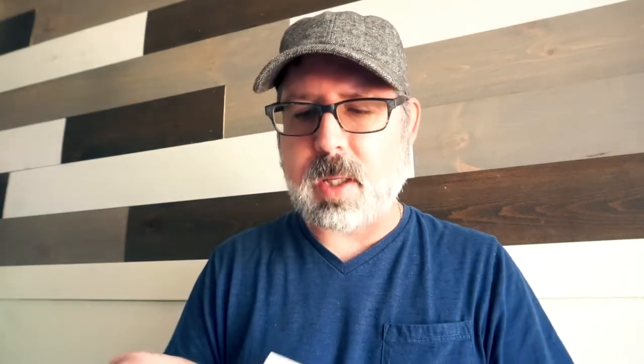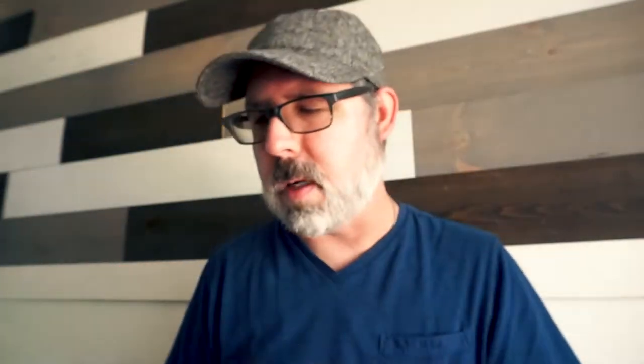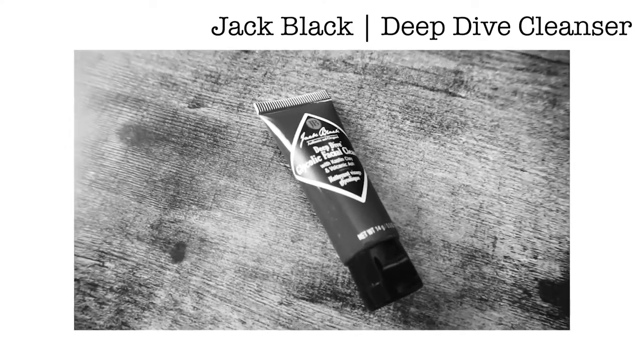I'm really excited about this — it's bergamot cologne by Commodity. I sprayed some on earlier; it smells really good and comes in a little pump spray bottle. This one here is a deep dive glycolic facial cleanser.